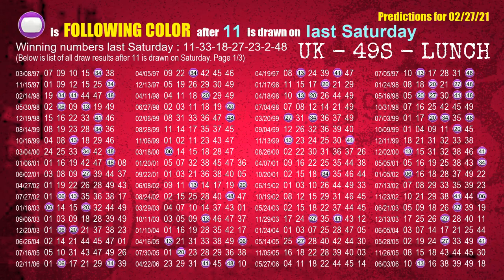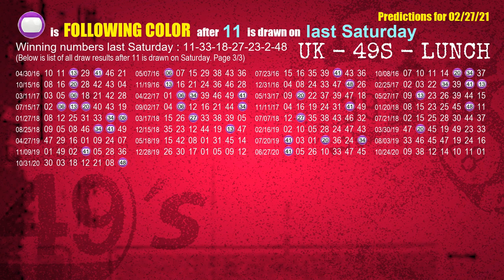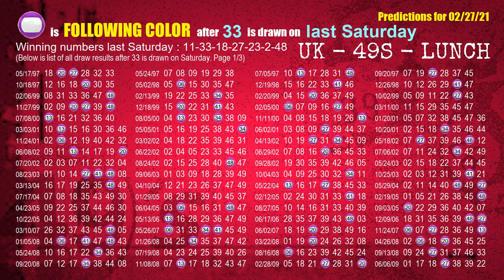Just like the following ones analysis, we can find out next week's following ball colors through the result of the same day last week. The first winning number last Saturday is 11 — the most frequently following color is purple when 11 is the winning number on last Saturday. The second winning number last Saturday is 33 — the most frequently following color is purple when 33 is the winning number on last Saturday.